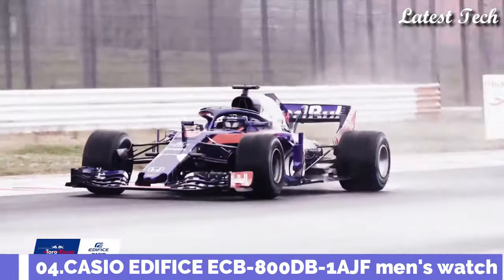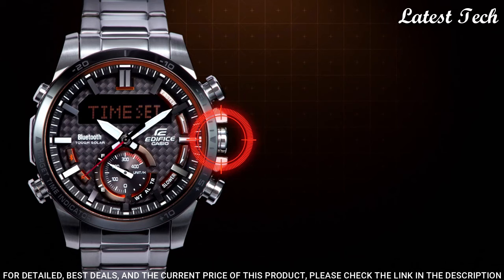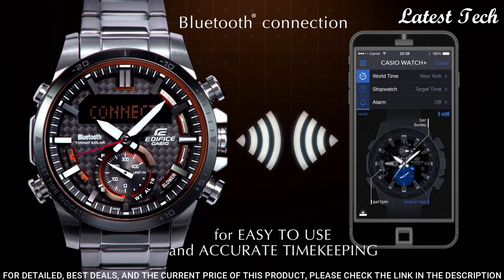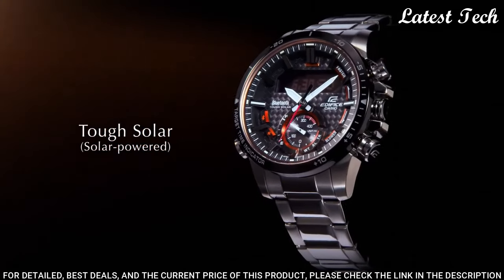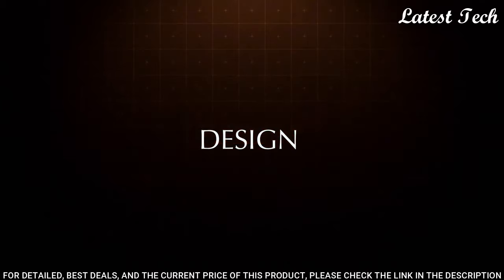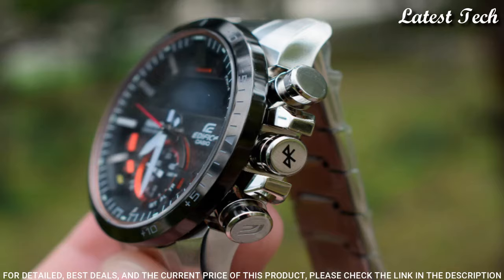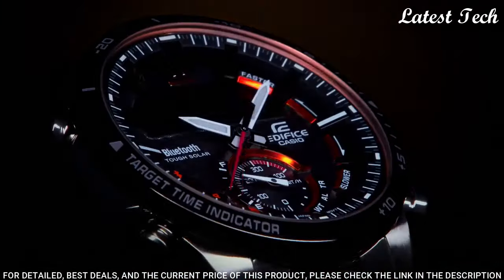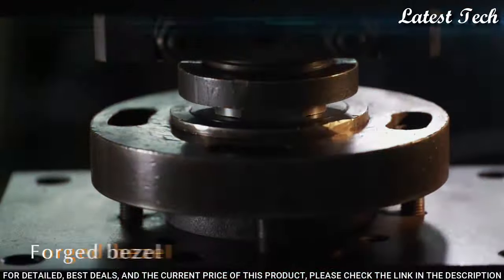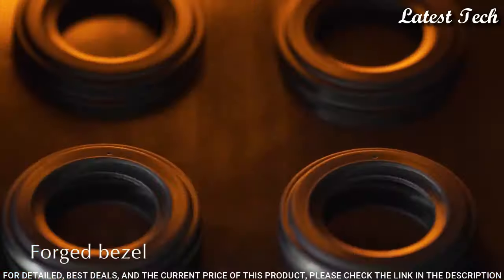Number 4. Casio Edifice ECB-800DB-1AJF Men's Watch. It has Japanese solar quartz movement. Stainless steel case of round shape. Case dimensions are 49.2 mm in diameter and 13.7 mm in thickness. Display type: analog. This timepiece has mineral glass and stainless steel band, band color silver. Water-resistant depth: 100 m.